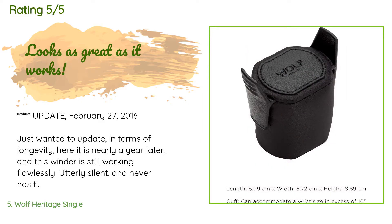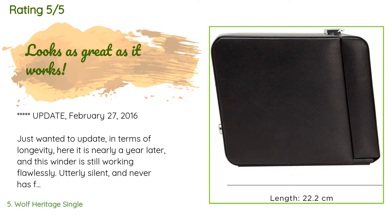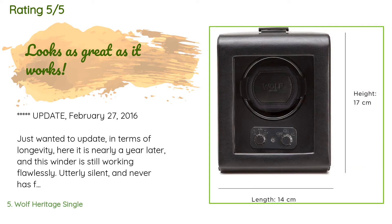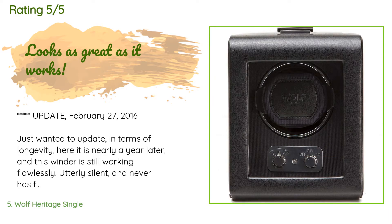A customer said: "Update February 27th, 2016 — just wanted to update in terms of longevity. Here it is nearly a year later and this winder is still working flawlessly — utterly silent and never has failed under continuous use, 24 hours a day. I will note that my watch does slowly gain time sitting in this, but it's not a big deal to turn the hands back a few minutes as opposed to not using a winder and having to totally reset the time and date every time I put it on. I've since bought a Belosha and a Hayden just to compare."